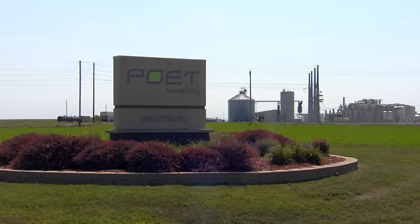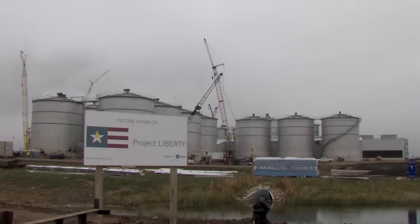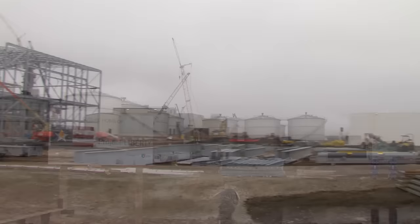Poet, one of the largest ethanol producers in the country, has teamed up with a Dutch biotech company, DSM, in a unique venture called Project Liberty. Next door to the corn ethanol plant is their new cellulosic ethanol plant under construction, expected to start operations in 2014.